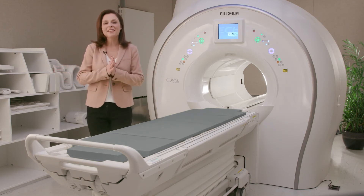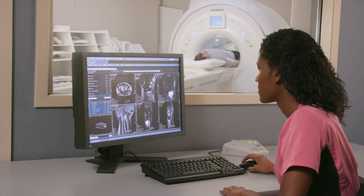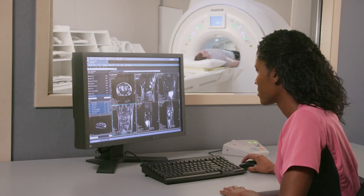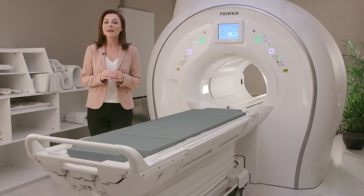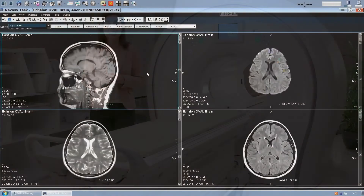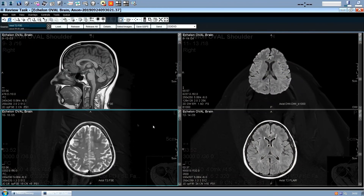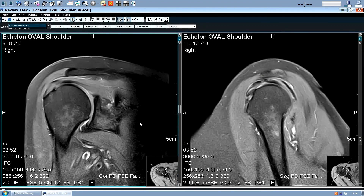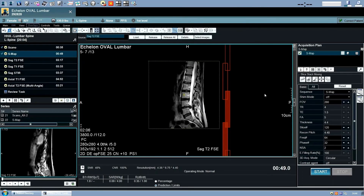Echelon Oval brings together all the key attributes of a leading 1.5T MR system, including a full spectrum of clinical capabilities, acquisition features, and post-processing tools. Echelon Oval provides high-quality, whole body imaging, including exceptional motion-free imaging, non-contrast MRA, highly uniform and consistent fat suppression for all anatomies, exquisite imaging of metal implants, and advanced neuro and cardiac imaging sequences.